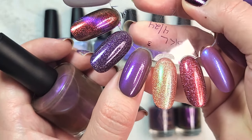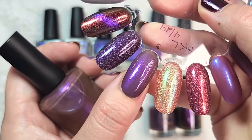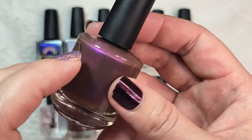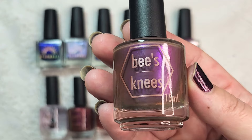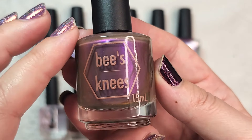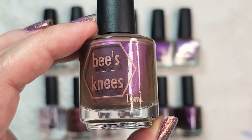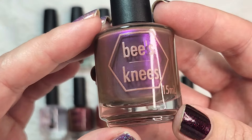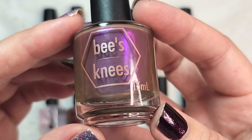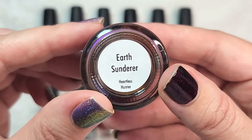This is one of those colors where, depending on your light source, you're going to see different colors. I love that about this type of polish, whether it's multi-chrome or shimmer — it is endlessly entertaining because depending on where you're at, if you're in the kitchen it's going to look one way, if you step outside it's going to look another way, if you step into the living room by your reading lamp they're all going to show slightly different colorations. You can also stack that on the angle you're looking at your nails from. So endlessly entertaining, but I won't be keeping the second bottle of Earth Sunderer.